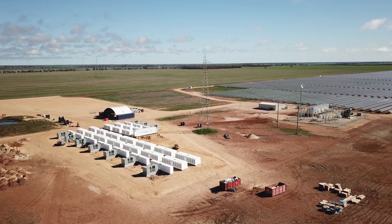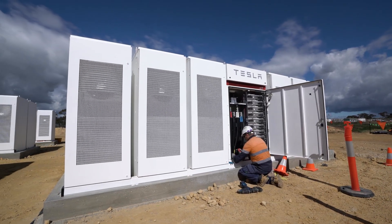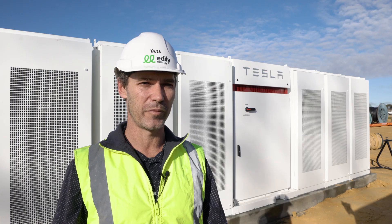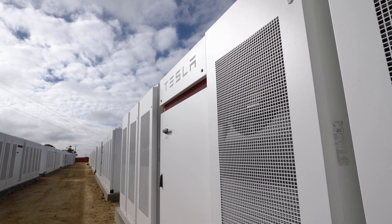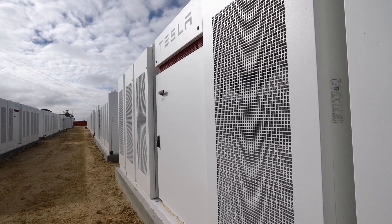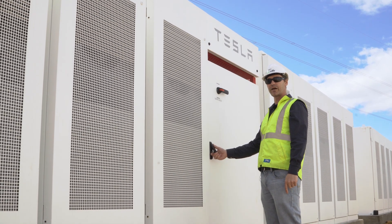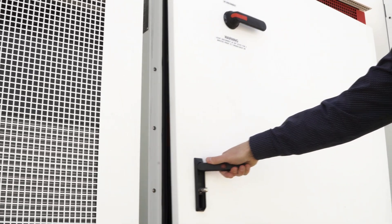There are 400 batteries in total and 50 inverters, totalling 50 megawatt hours, which will power one million 25-watt light globes for a period of two hours. The powerpacks feed all of their energy back into the inverter, which converts the DC energy from the batteries into AC energy that we can all use in our houses.